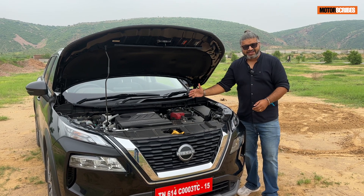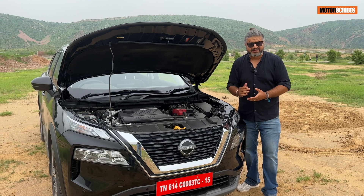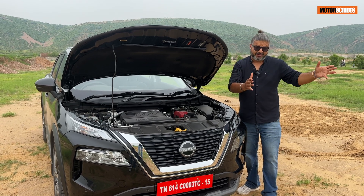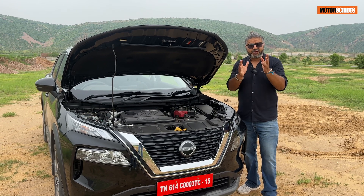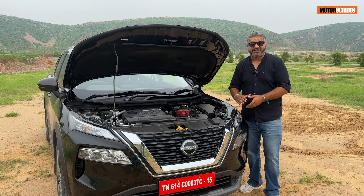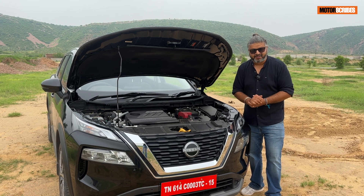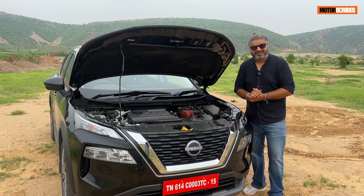There's a lot of talk about the engine that the X-Trail is going to get, which is a 1.5 liter petrol engine that is a three cylinder. Now this might pop up a whole bunch of question marks in your mind because of the way it sounds. But what you have here is some cutting edge technology. In this video, I'm going to explain what makes this engine tick, what makes it so special, and why it gets the recognition as the world's first production VC Turbo. VC stands for Variable Compression.